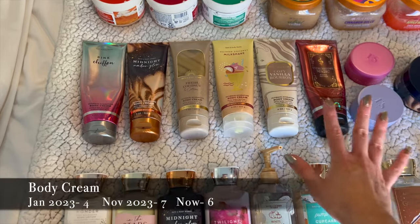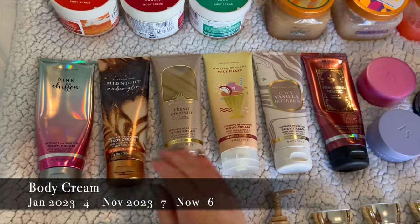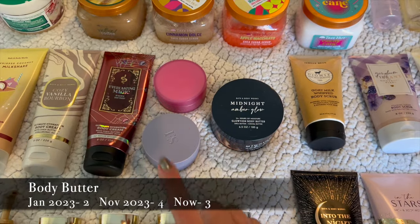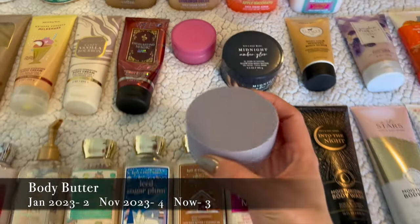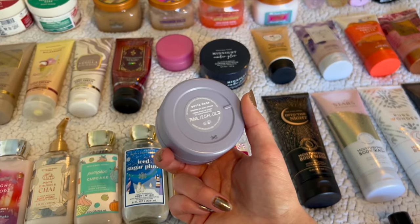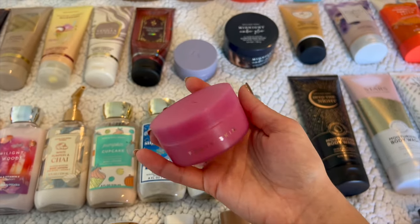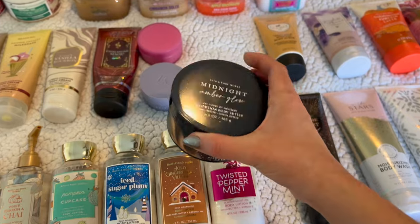I've got six body creams — I'm currently using Pink Chiffon which is almost finished. Also Midnight Amber Glow, Fresh Coconut and Cotton, Whipped Coconut Milkshake, Cozy Vanilla Bourbon, and Everlasting Magic. Then I've got three body butters — I just finished my Fenty Beauty cinnamon butter drop. I've got the Fenty Skin Butter Drop base formula, the shimmer Vanilla Dream whip oil body cream which is super moisturizing, and the Bath and Body Works Midnight Amber Glow body butter.